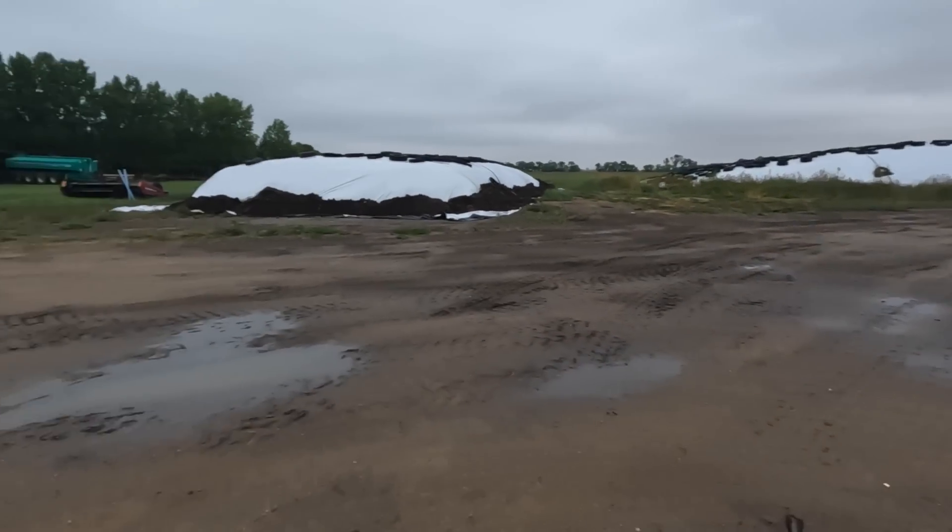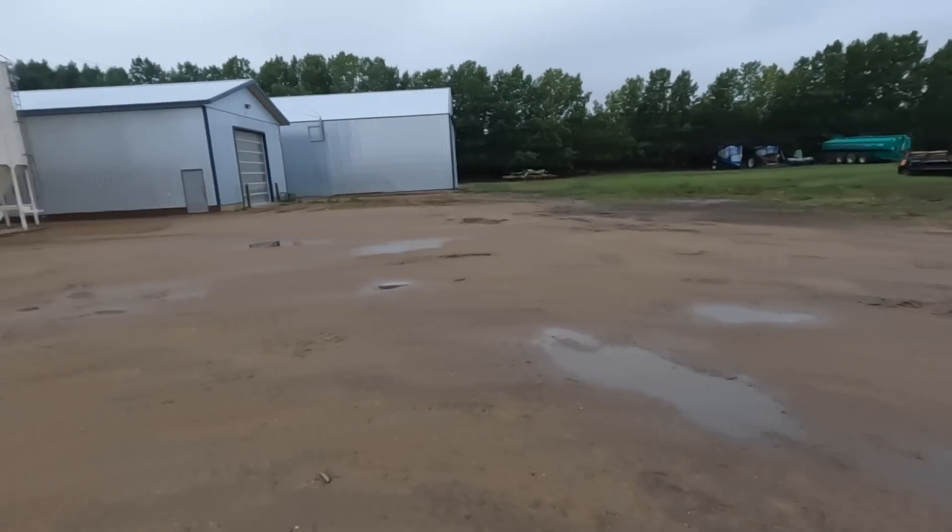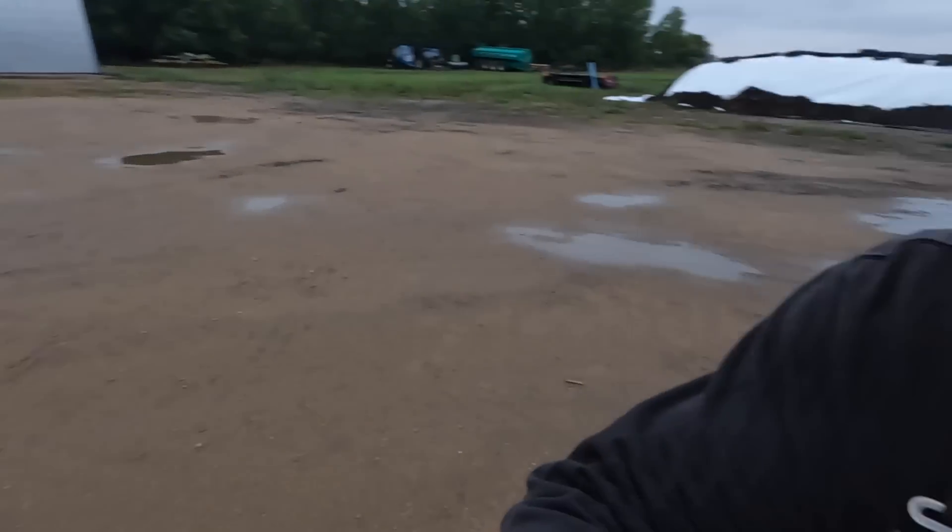Morning. We got a little bit of rain last night — not too much, but you can see there's a couple of puddles around the yard, so that's cool. We're just feeding the first load to the milk cows this morning. It's Thursday, our breeding day, and then we'll breed the cows after.